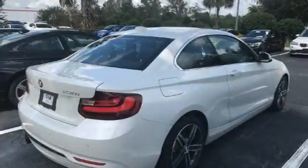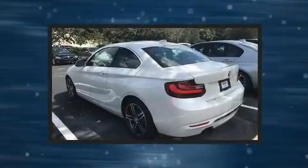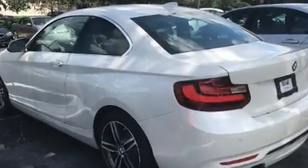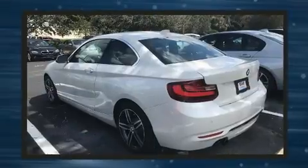This two-door four-passenger coupe still has less than 10,000 miles. BMW made sure to keep road handling and sportiness at the top of its priority list. The aerodynamic exterior design both looks good and enhances fuel economy, providing a smooth and predictable driving experience.